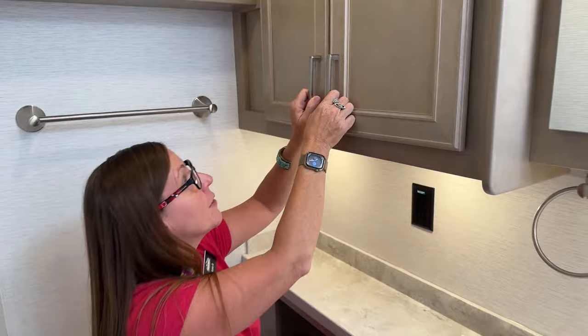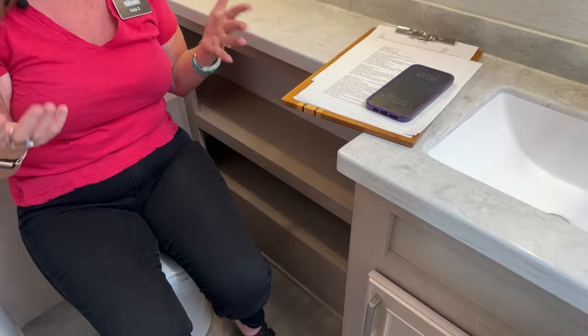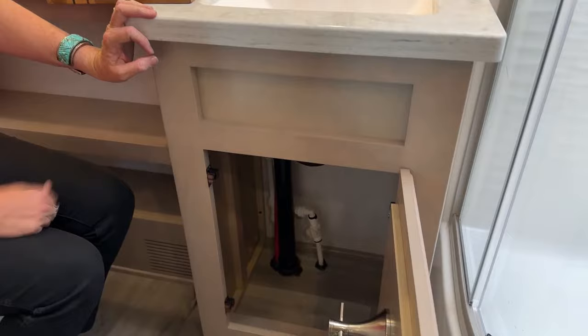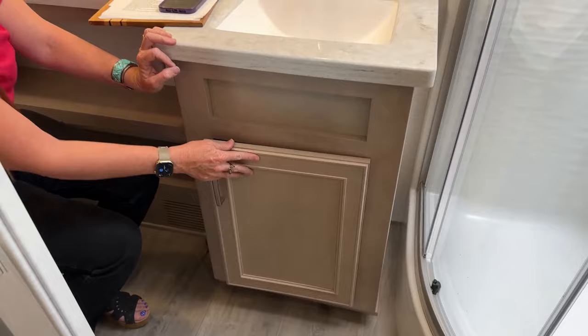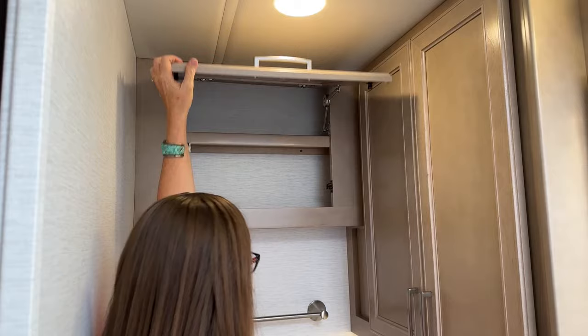Down here is also really easy access if you want to put a few towels for a quick grab for everybody staying in this coach. This coach sleeps six or seven people depending on how you like to outfit it. There's plenty of storage underneath for cleaning supplies and your toilet paper dispenser. This is a great place to keep your treatment for your 75-gallon black water tank. We also have a 75-gallon gray water tank and 150 gallons of fresh water.